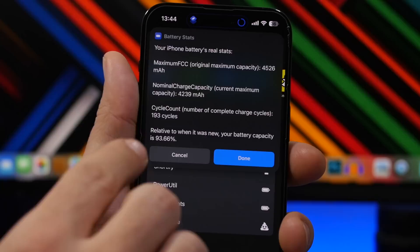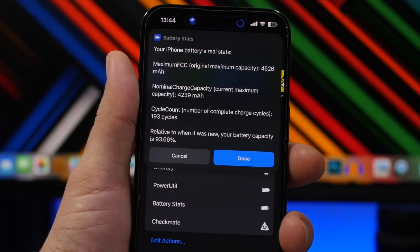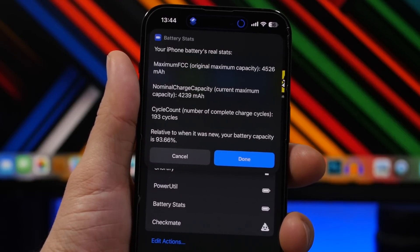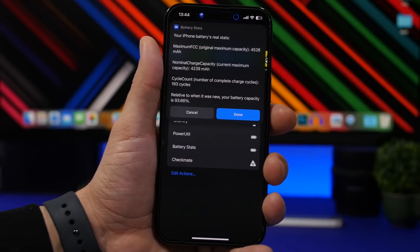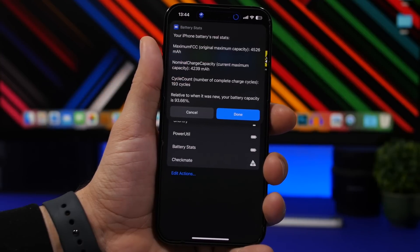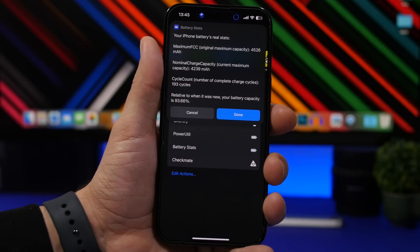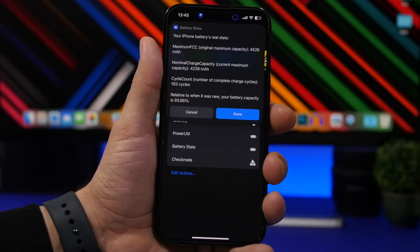You can see right here the capacity of the battery of my iPhone is 4526. Now on paper, according to Apple, the iPhone 14 Pro Max has a design capacity of 4323, which is way lower than this. Currently I have 4239. That's why my iPhone is saying 99% battery health — it's comparing against Apple's design number rather than the actual measured capacity. Batteries often have more capacity than Apple states; some have way more, some just a little more. That's why it's not always accurate and sometimes the device will show 100% battery health for a really long time.